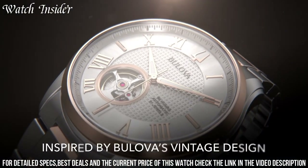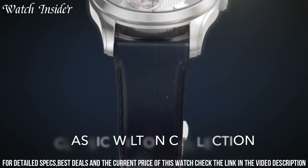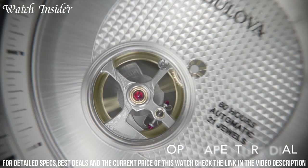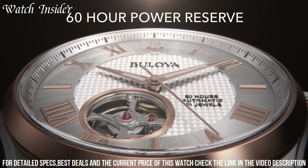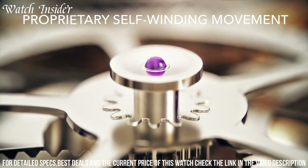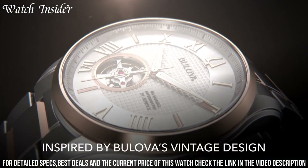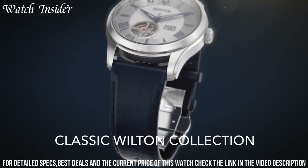With a water resistance of up to 30 meters, it offers practicality without sacrificing its elegant design. The Bulova Wilton watch is the perfect accessory to elevate any formal or business attire, making a statement of sophistication and taste. With its combination of timeless design and superior quality, the Bulova Wilton is a true testament to the brand's commitment to excellence.